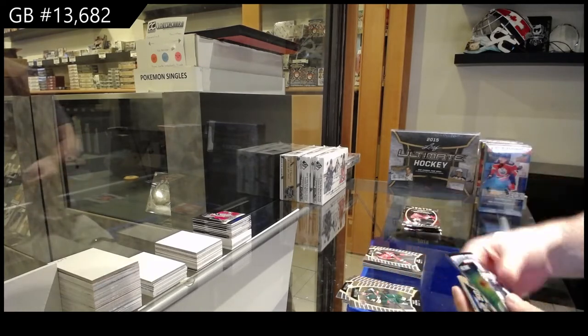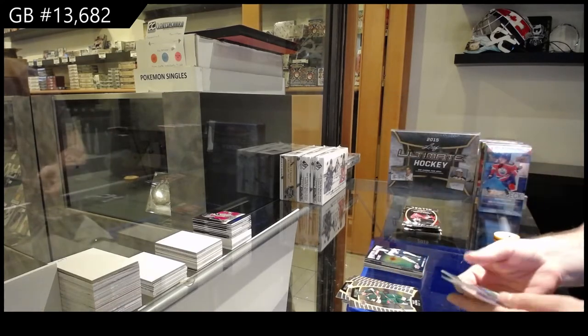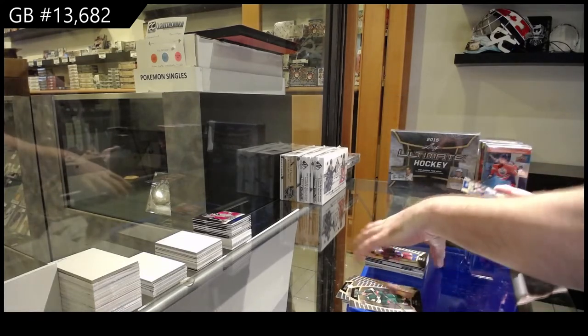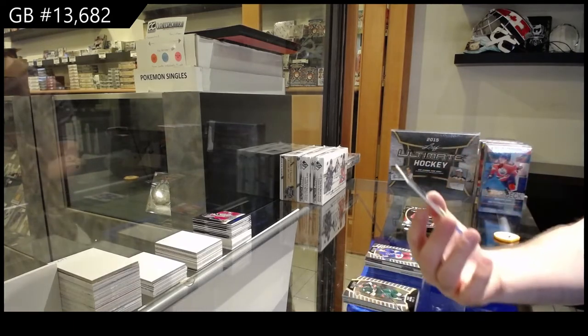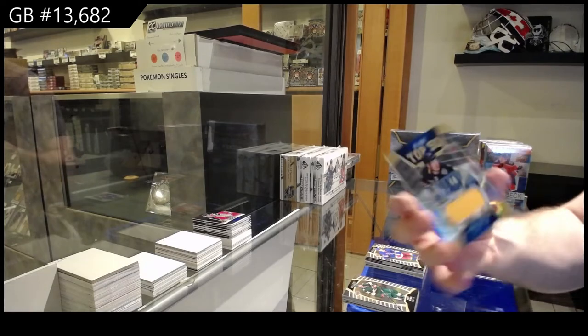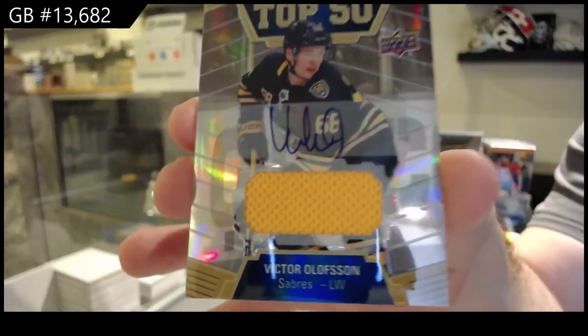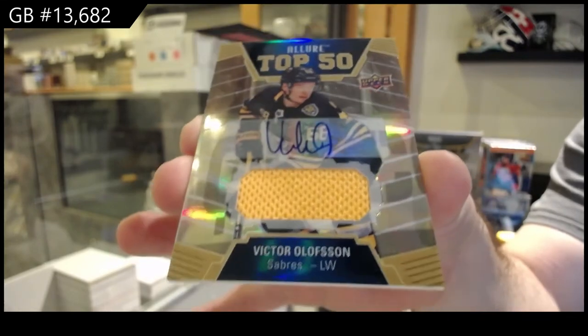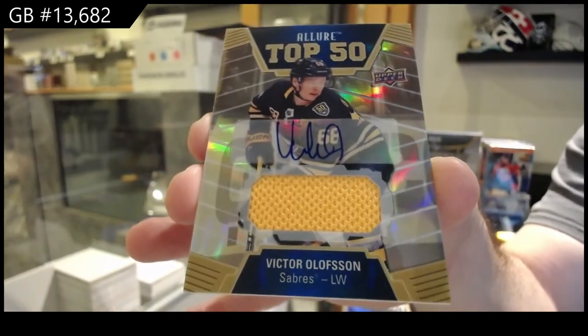We've got a McDavid Winter Storm Warning for the Oilers, a Rookie of Fox for the Rangers — and that's a nice one — Top 50 Rookie Jersey Auto, numbered 25. Victor Olofsson, number 25. Laine is most definitely not a bust.